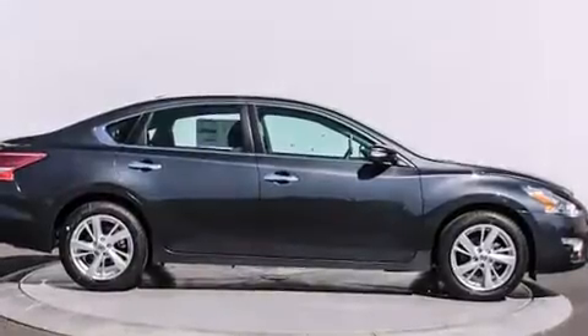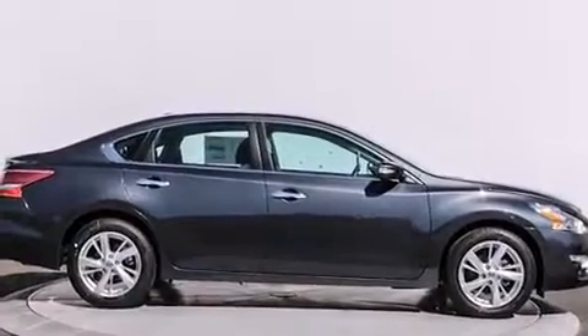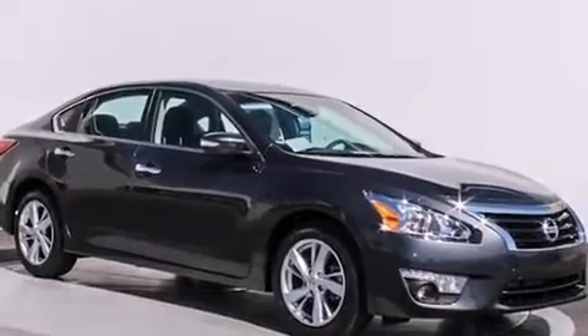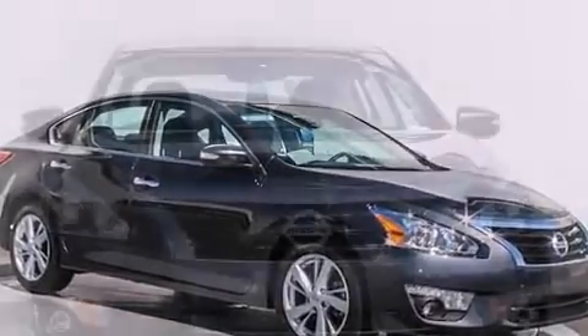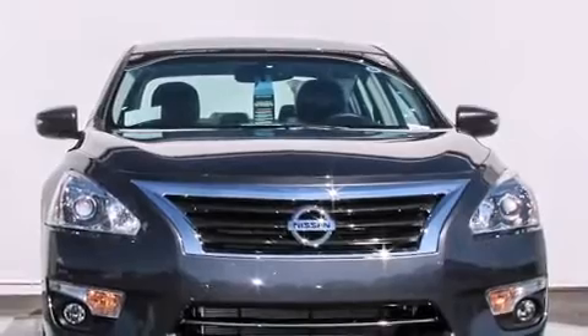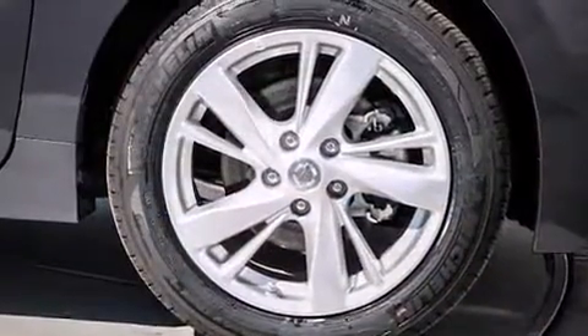A wealth of standard features means that you no longer have to sacrifice, such as remote keyless entry, variably intermittent wipers, an automatic dimming rearview mirror, front fog lights, turn signal indicator mirrors, and the power moonroof that opens up the cabin to the natural environment.